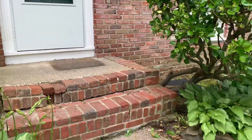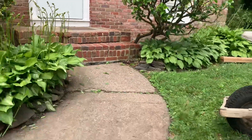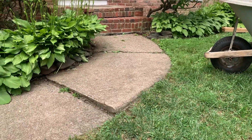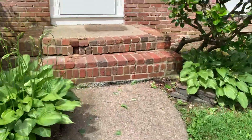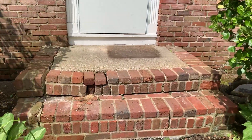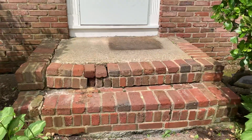Even this front porch — I will work on it. I'll replace the walkway and completely redo the steps.